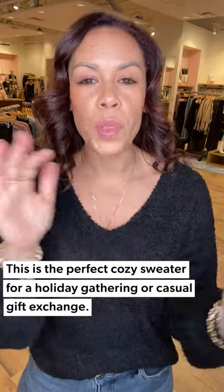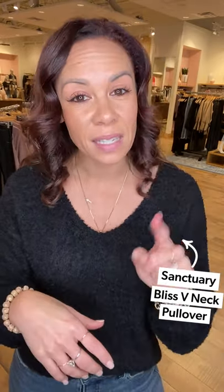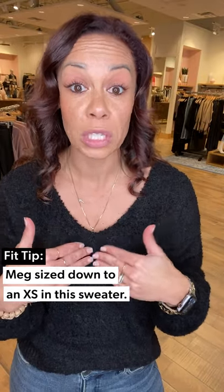The last look is probably my favorite because it's just so darn cozy and so versatile. I have inspiration for a holiday party, a gift exchange, or a white elephant — it's a little bit dressed but feels like PJs. This is the Bliss V-neck pullover from Sanctuary. I sized down to an extra small since the V-neck ran a little low. It's black and absolutely the softest thing ever.